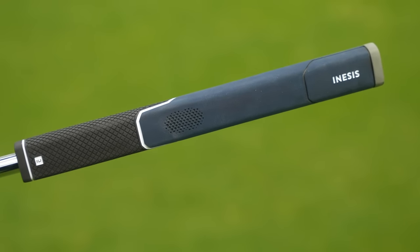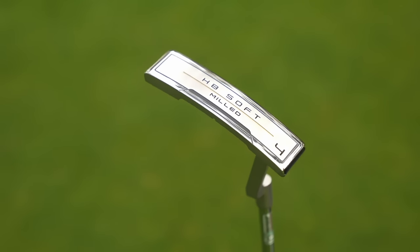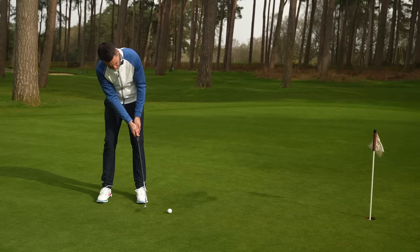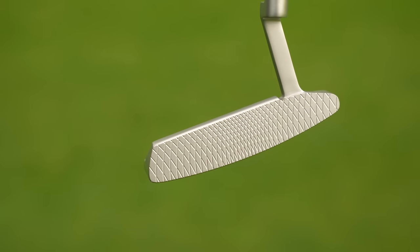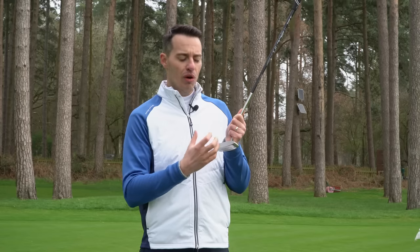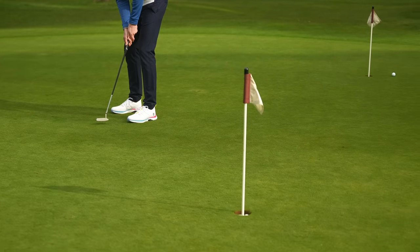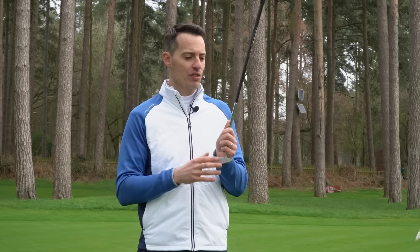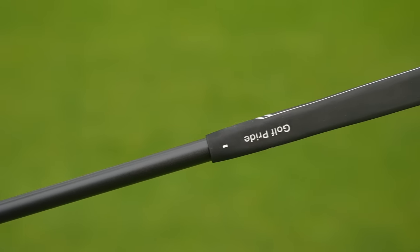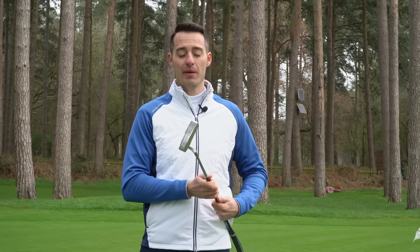The standout model for value for money was undoubtedly the Cleveland HB Soft Milled. This comes in at £200, but I think it's probably one of the better feeling putters on test — felt really solid, quite soft. You've got progressive milling on the face: it becomes a bit tighter towards the middle and wider towards the edge, essentially controlling the amount of metal that comes into contact with the ball. I found that to be quite effective off-centre, and I was getting a uniform rollout from long range with a really consistent feel from this progressive milling. It also comes with the molten material shaft, which gives it a lighter feel overall — some people won't like that. So for value for money, it's the Cleveland HB Soft Milled, and in particular the number four.